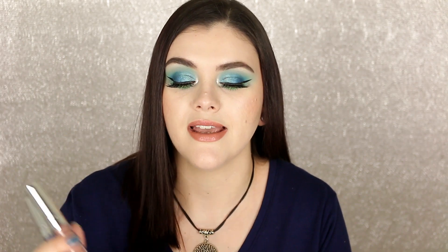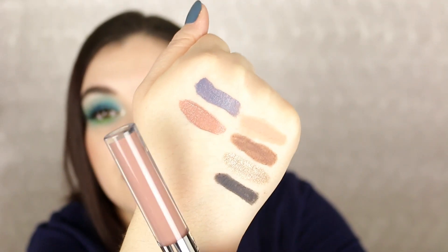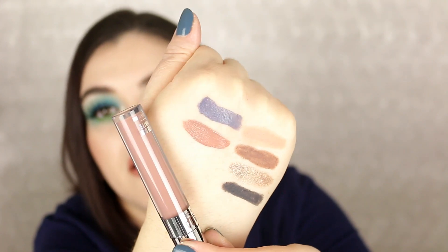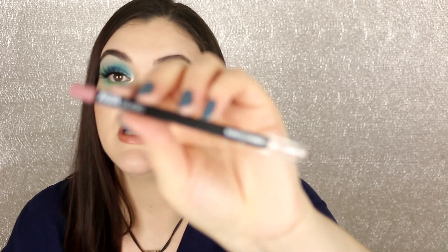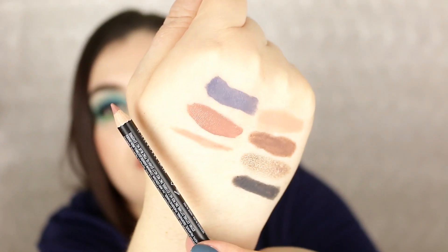I got two more of the AOA Studio Wonder Matte Liquid Lipsticks — I love these and have raved about them from other hauls. These were two colors I was really dying to get, including a very soft powdery blue. I also tried the AOA Studio lip liners for the first time — I got the shade Faded in both the lip liner and the lipstick. It's almost a taupey dead-girl nude. I think the liner and lipstick will look really nice together.